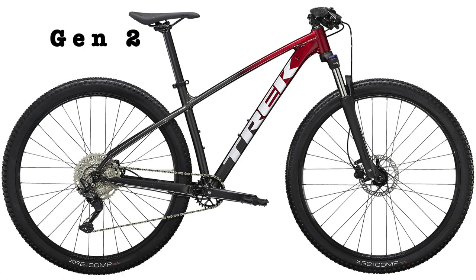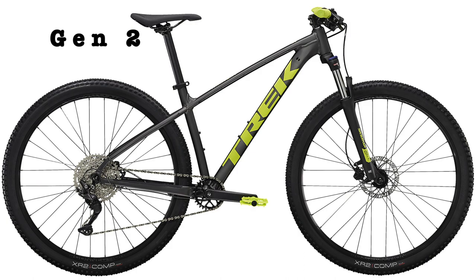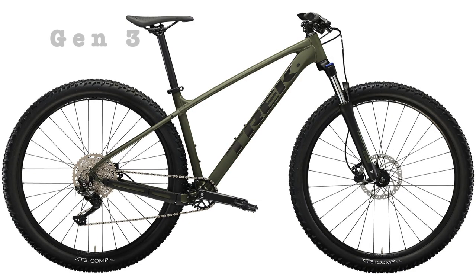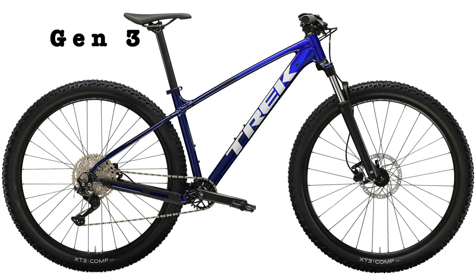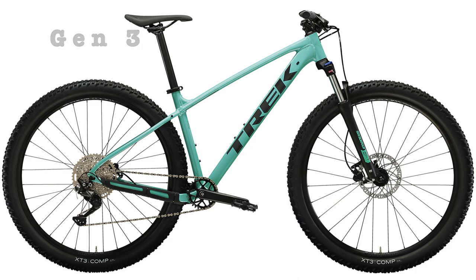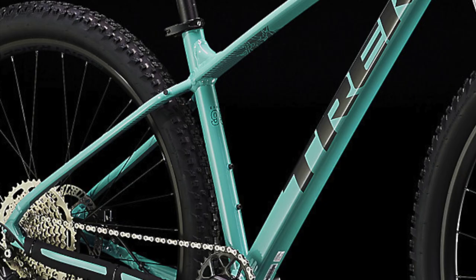Now let's talk about the new colors. The previous generation Marlin 6 came in Rage Red to Niestra Black fade, matte Niestra Black with Volt Green accents, Factory Orange, and Nautical Navy. All four of those colors have been replaced by four new ones which look amazing: matte olive gray; hex blue to a deep dark blue fade, similar to the Marlin 8 but not exactly the same; matte Niestra Black with a holographic Trek logo outline previously seen on the Excalibur 8; and finally blue sage, which has nice accents underneath the top tube and on the seat tube.